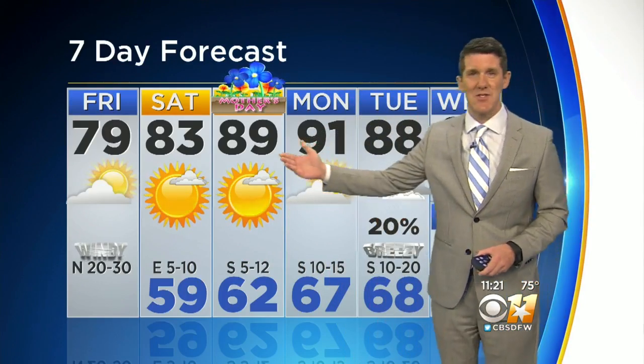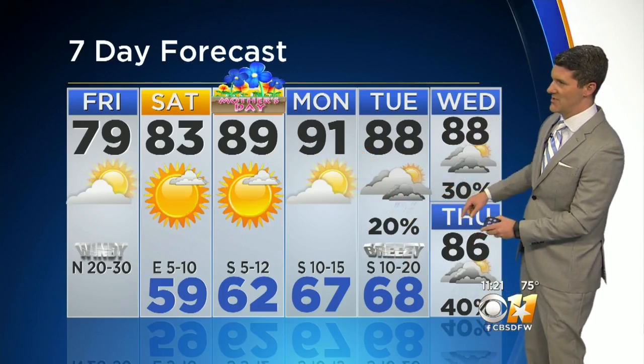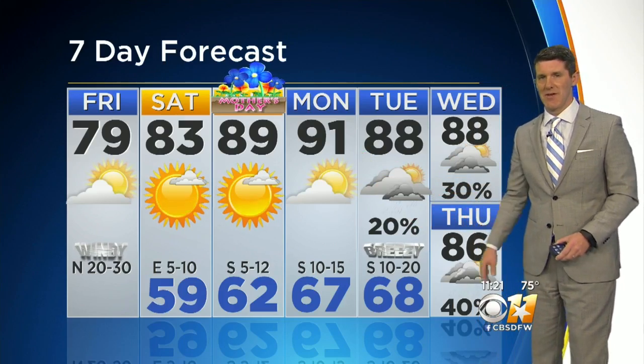Today, drier, north winds up to 30 miles an hour, certainly a windy day, partly to mostly cloudy, a high of 79. Lots of sun tomorrow in 83. Up to 89 on Mother's Day, 91 on Monday, and then storm chances kick in Tuesday, Wednesday, and Thursday of next week.